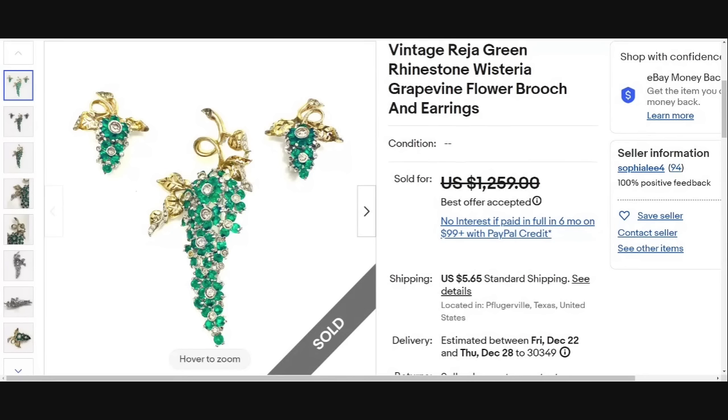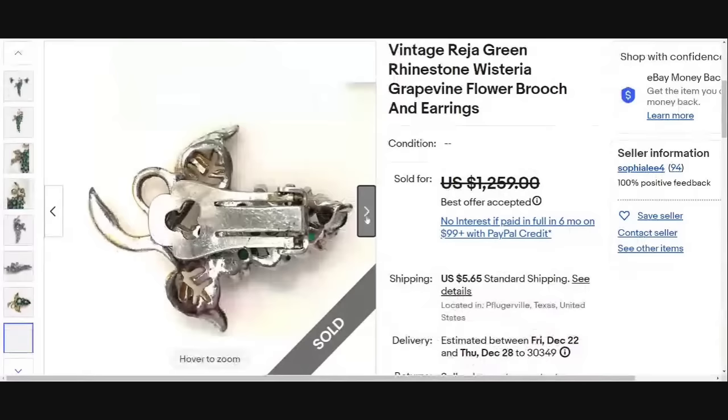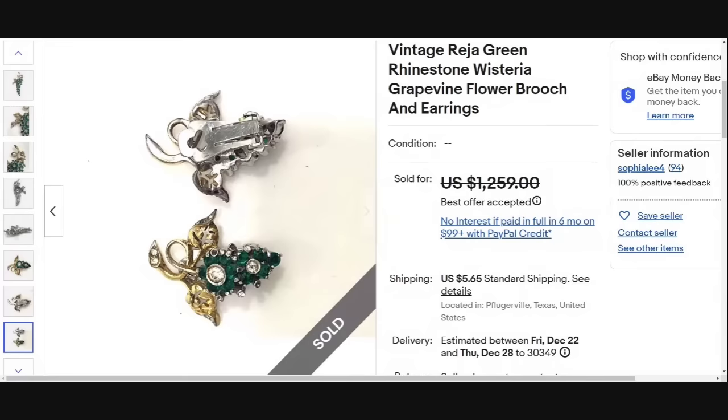Reha is one that we have come across occasionally in our research — not a lot — so I feel like these are probably more rare pieces. This is a vintage Reha green rhinestone wisteria grapevine flower brooch and earrings, sold for a best offer of $1,259. You can see there is some wear, but these brooches don't need to be in perfect condition to sell for big money. If you have pieces you think are valuable, post them in a vintage jewelry group on Facebook.